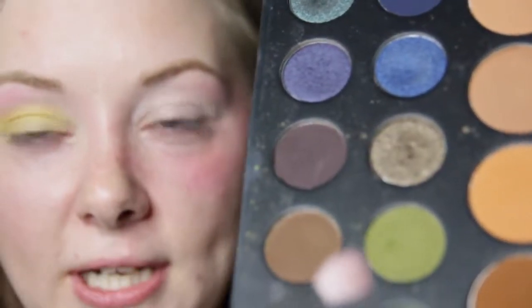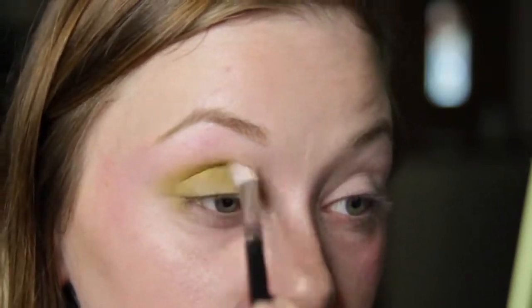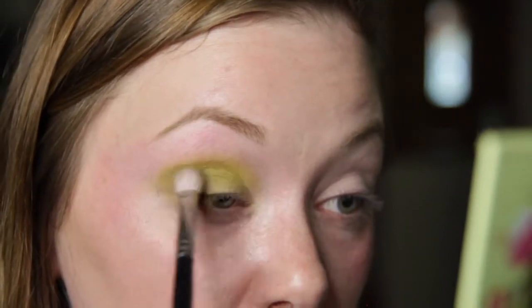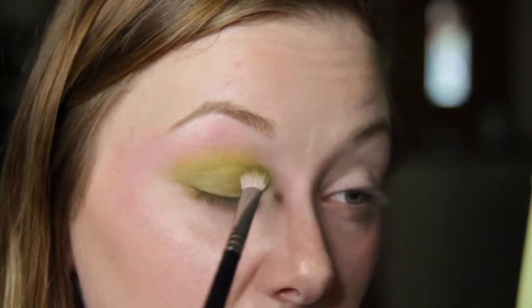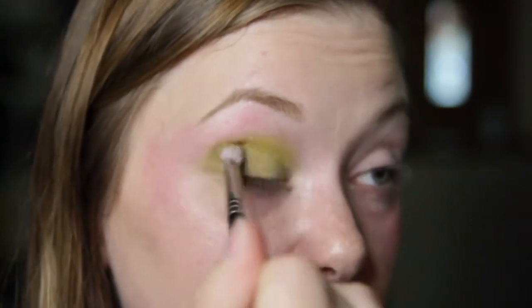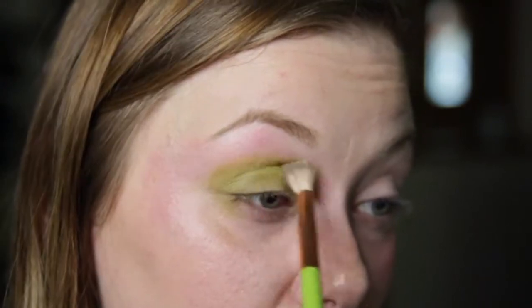Next I'm going to take the Bamboo color from this palette and apply that to my inner crease. But before the crease with Bamboo, I'm actually going to take this army green color from the Dare to Create palette and apply that to the crease first, then layer on the darker green. I'm applying that in with a Morphe brush — this is giving me more of a lime green look and I enjoy that thoroughly. I'm going to take the Alomar brush, take that shade Tempura again, and just buff and blend those two colors together.